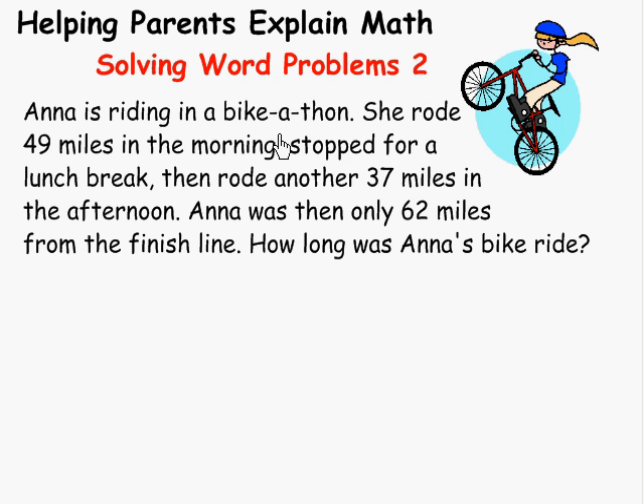Anna is riding in the bike-a-thon. She rode 49 miles in the morning, stopped for a lunch break, then rode another 37 miles in the afternoon. Anna was then only 62 miles from the finish line. How long was Anna's bike ride? She rode some in the morning, some in the afternoon, she has some left, and we need to know all of it.